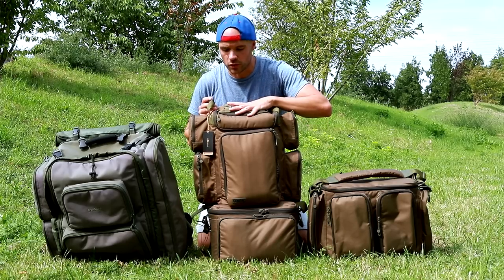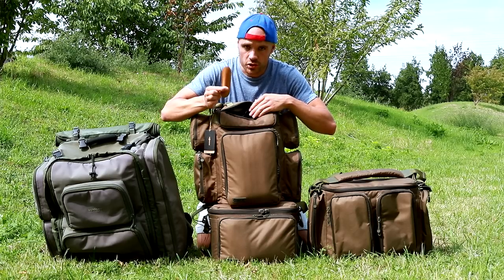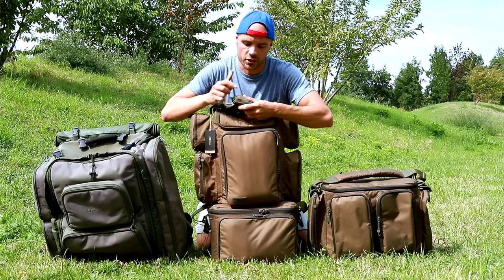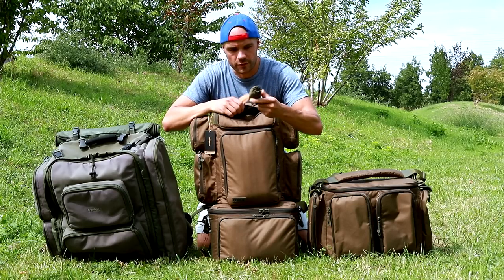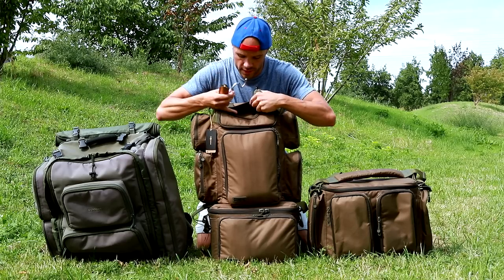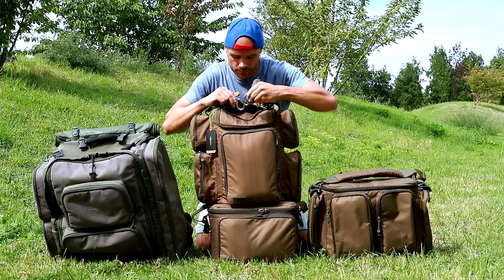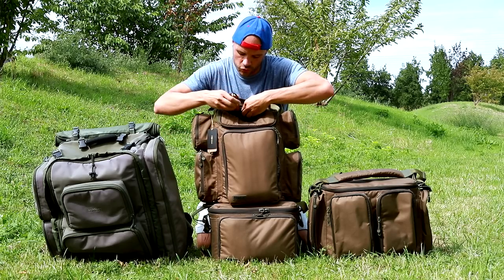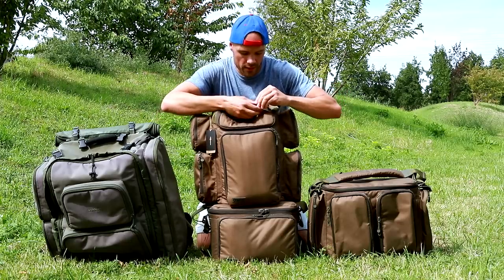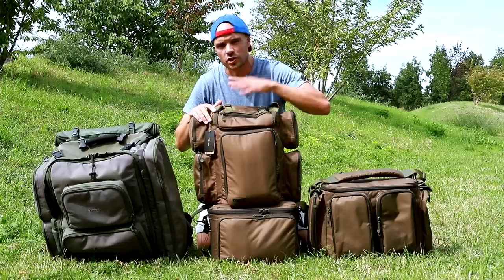Sur la petite poche du dessus, juste ici, j'y ai simplement mis mon petit couteau, mon système d'attache pour mes slings avec la ficelle et les petits mousquetons, et mon système qui me permet d'utiliser la pesée pour les poissons. Comme ça, j'ai tout ici, et je suis sûr de ne pas le perdre. C'est toujours à portée de main — je n'ai pas besoin de chercher ça au fond du sac.